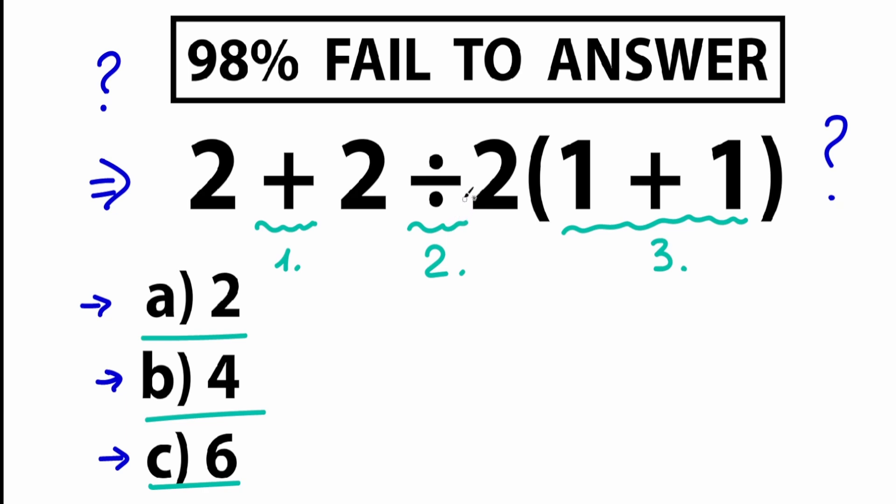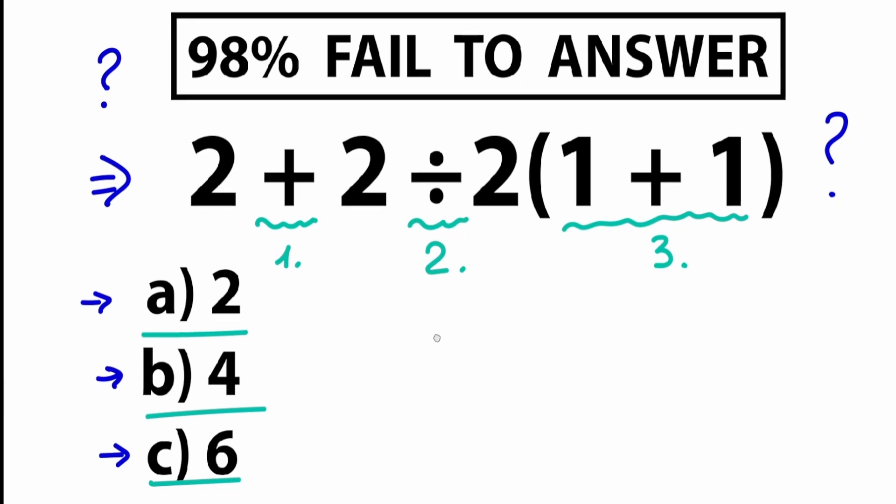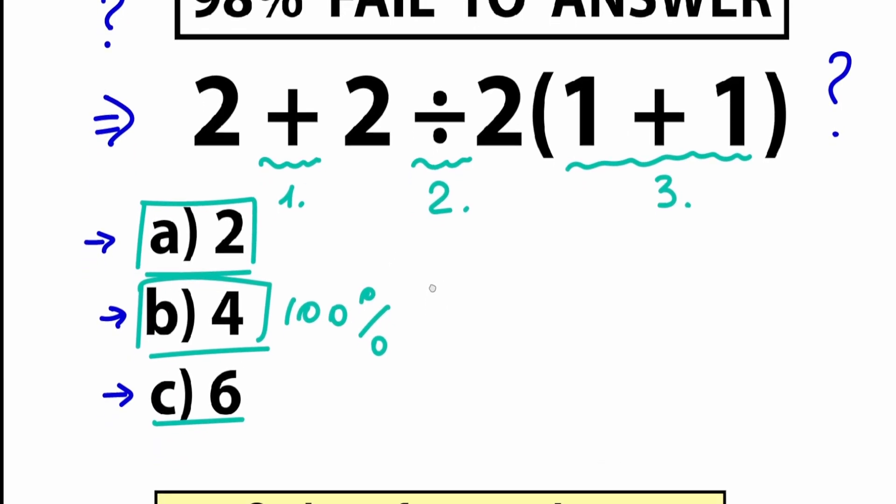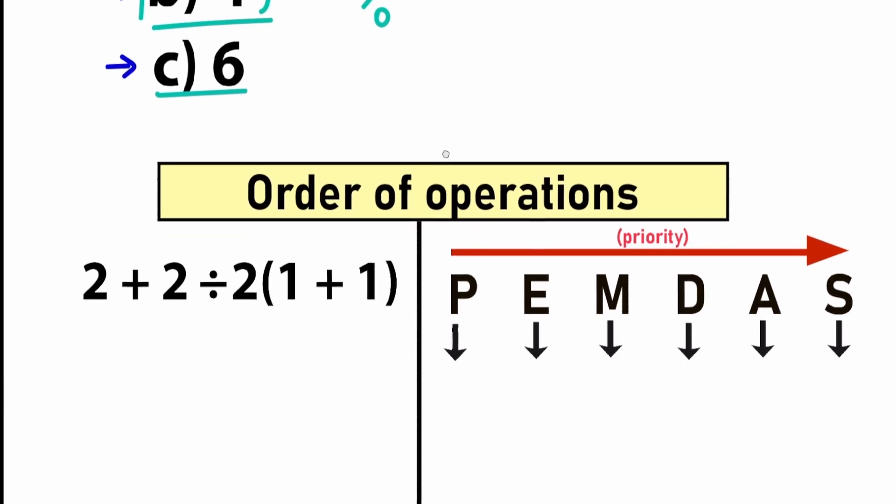So right now we need to understand one really important thing: we need to know the correct order of operations in math. I'm going to show you the correct order to solve this problem. After learning this order of operations, we can easily say with 100% probability which answer is correct — with the correct approach. Let's look closely at this order of operations.